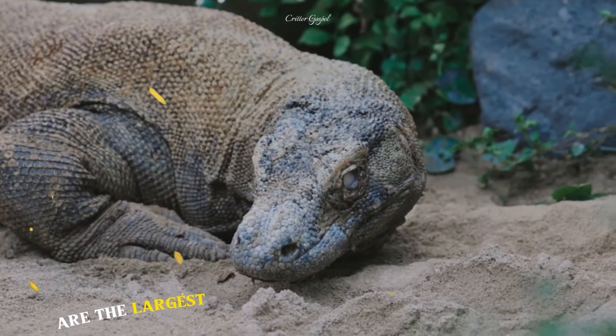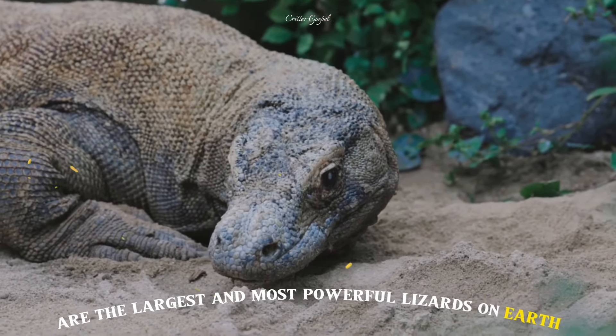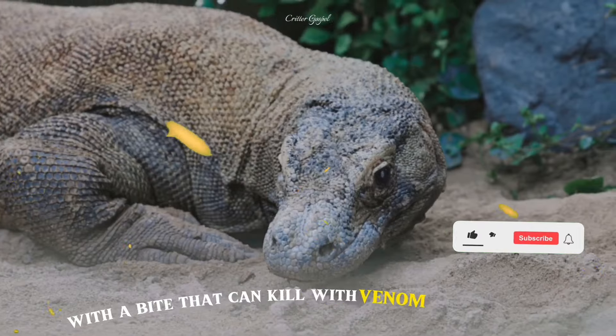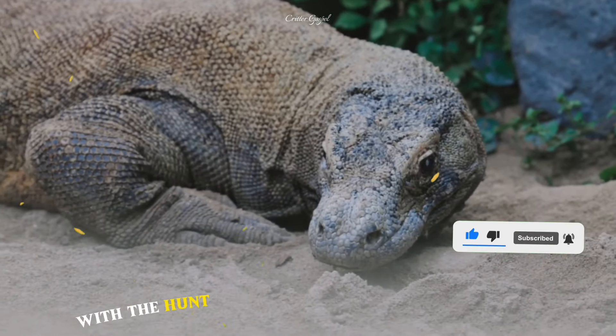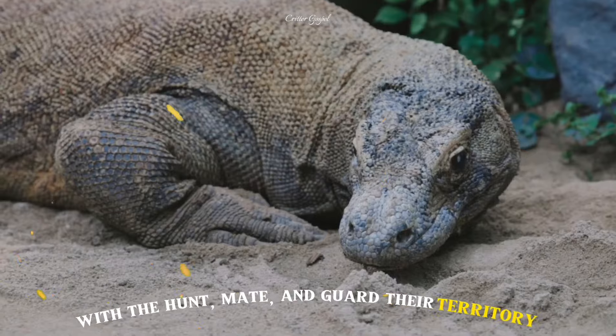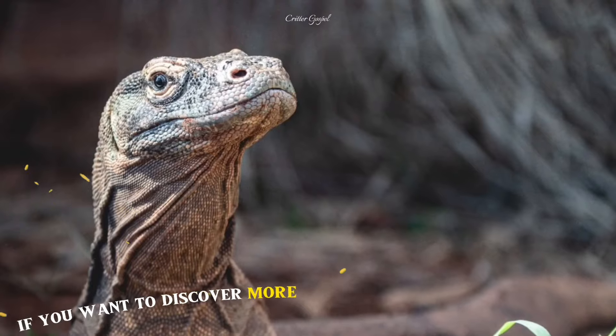Komodo dragons are the largest and most powerful lizards on earth, with a bite that can kill with venom and bacteria. They live on a few islands in Indonesia where they hunt, mate and guard their territory. If you want to discover more about these amazing creatures, please subscribe to the channel.